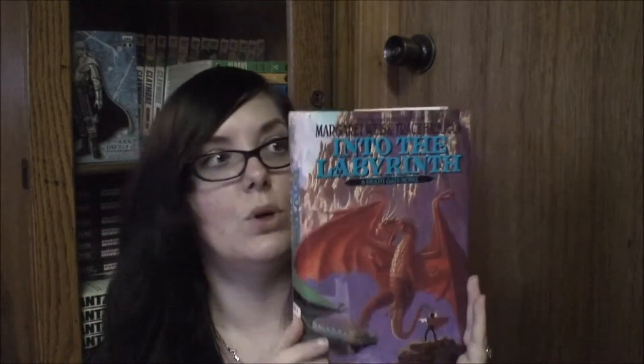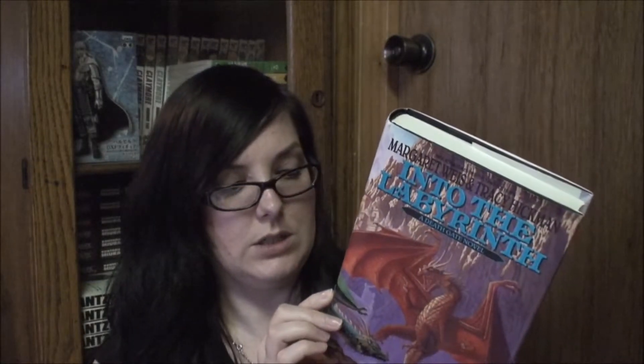Then I got Into the Labyrinth, which I think is book six. It doesn't say on the inside but I think this is book six. There are seven books in the series, and I only had three in mass market paperback and four in hardcover, so it was better to get the rest in hardcover. I was really excited to find these — they're really hard to find as non-ex-library copies.